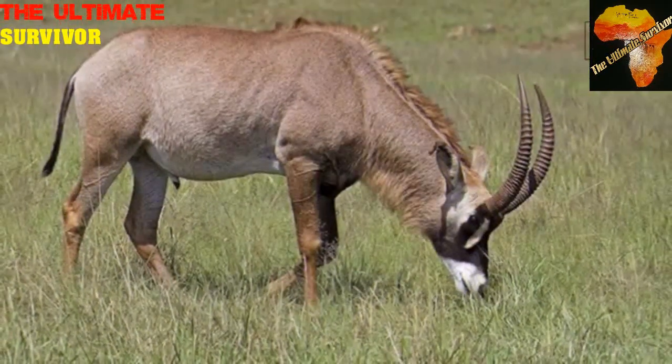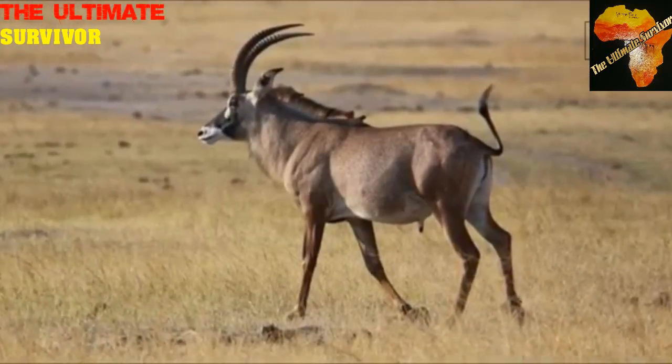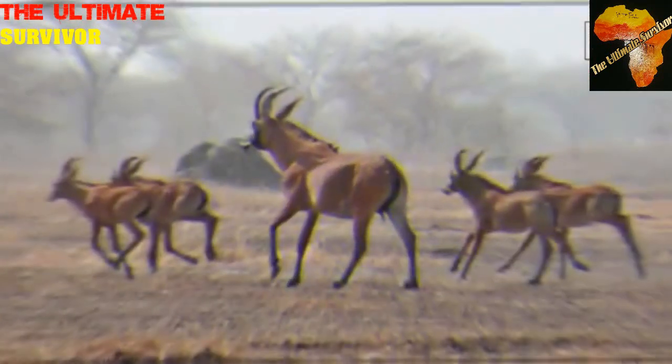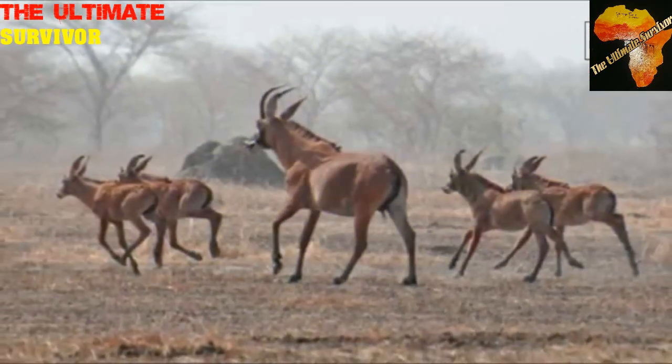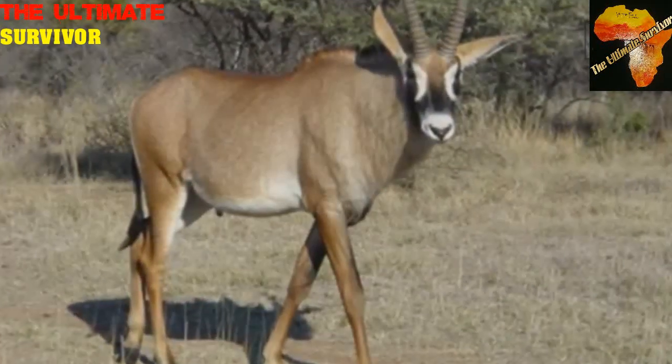These animals can live up to about 17 years in the wild. They are very beautiful animals, and they are specially protected in some countries like Zimbabwe because they may be facing extinction very soon. They are beautiful animals that are brown with some black on their faces and white as well — they truly look like horses.